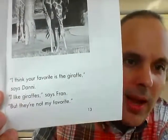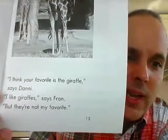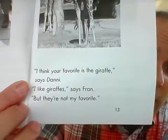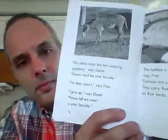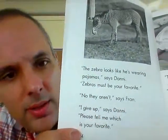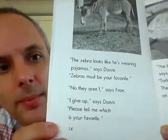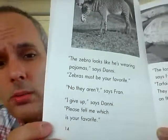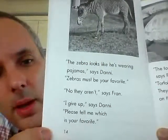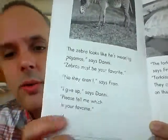'I think your favorite is the giraffe,' says Danny. 'I like giraffes,' says Fran, 'but they're not my favorite.' 'It looks like he's wearing pajamas,' says Danny. 'Zebras must be your favorite.' 'No, they hurt,' says Fran. 'I give up,' says Danny. 'Please tell me which is your favorite.'